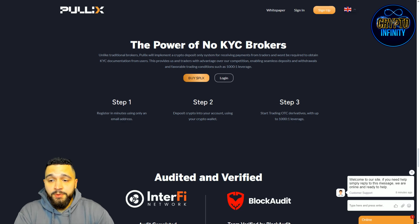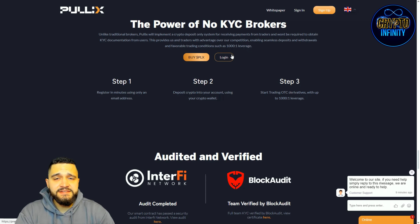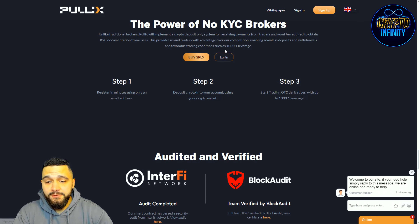PulleyX will implement a crypto-deposit-only system for payments, not requiring traders to obtain KYC documentation. This provides advantages over competition — enabling seamless deposits and withdrawals and favorable trading conditions such as 1000-to-1 leverage. For example, with $1,000 you get a 1000:1 leverage ratio. Registration takes only a minute: just use an email address, deposit crypto into your account via your wallet, and start trading OTC derivatives.